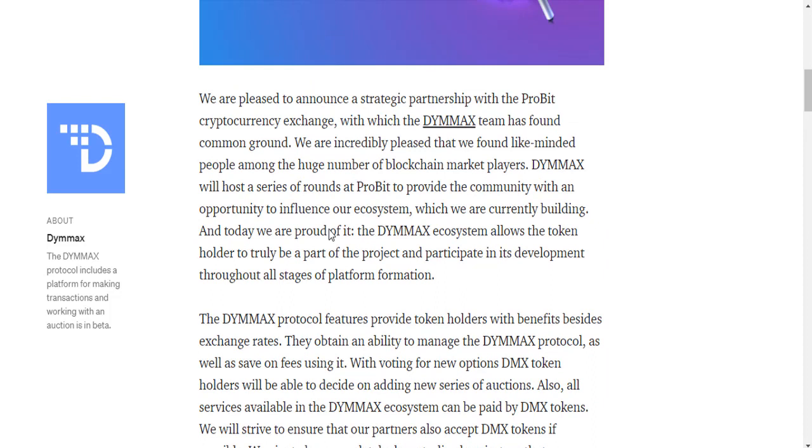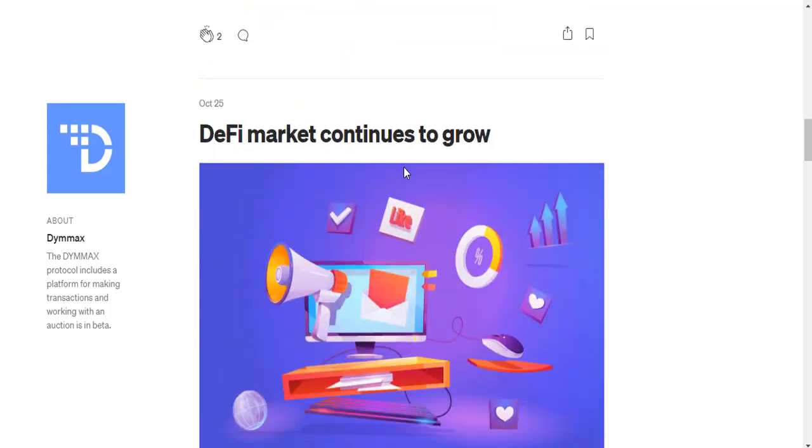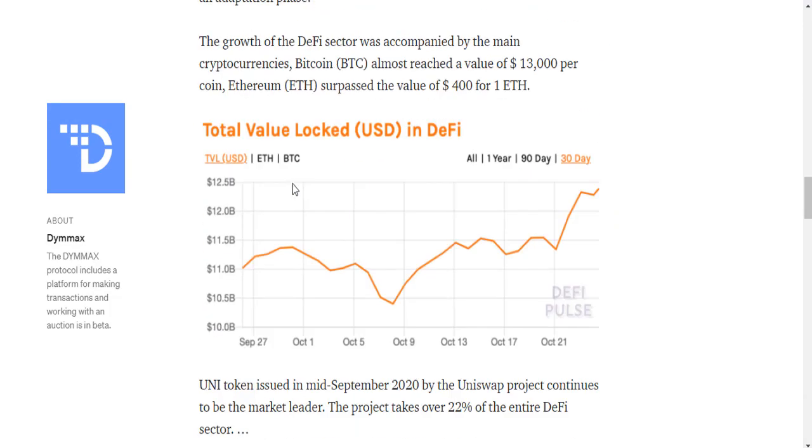D-MAX has formed a strategic partnership with an innovative crypto exchange. We are pleased to announce this strategic partnership — the D-MAX team has found common ground with a corporate crypto exchange, and information about this partnership and IEO announcement is available.